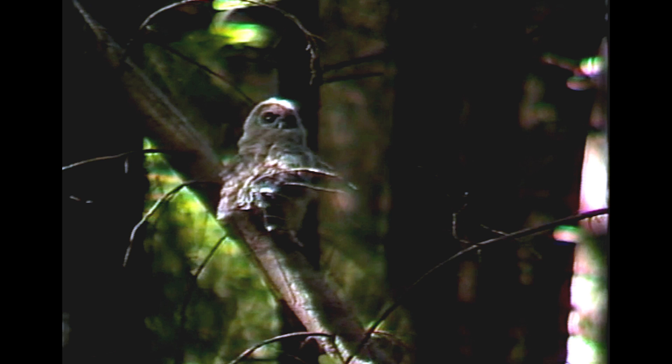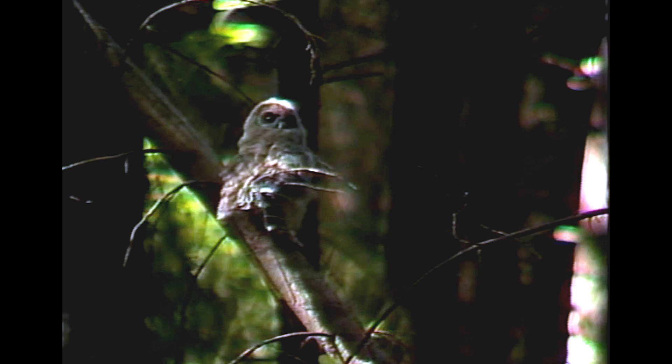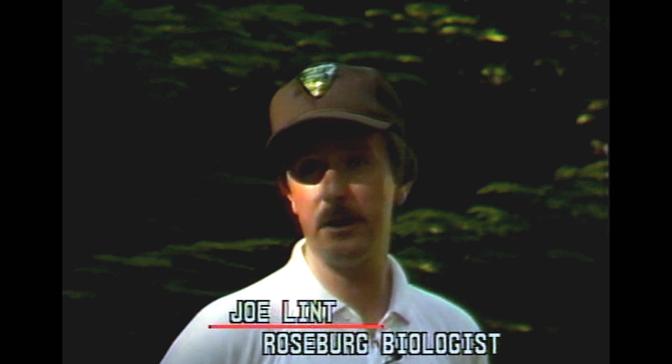We visit owl sites beginning in April of each year, and when we go into that site what we're going there for is to find out whether or not there are owls there. We usually know it's a site where owls were found in the past, so we'll be going in and hooting, imitating the call of the owl, and then they should respond to us.